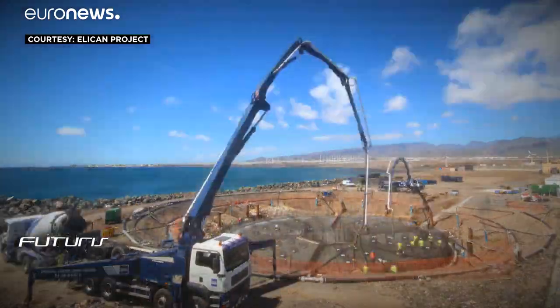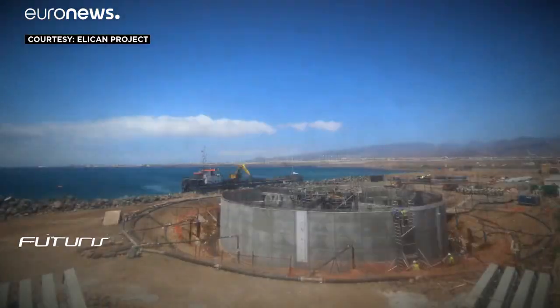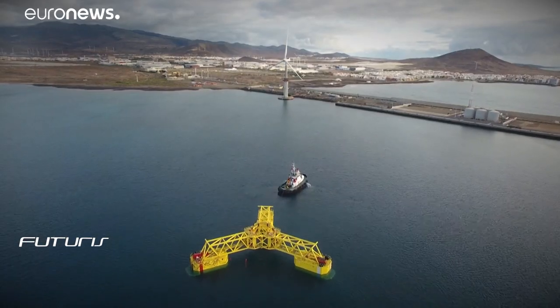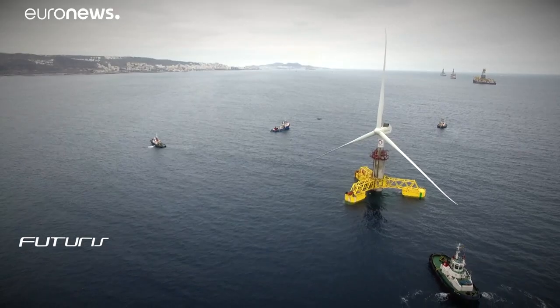Both the concrete base and the tower were constructed onshore. The platform was then towed by ordinary towing vessels for its final deployment at a depth of 30 meters. The foundation was then ballasted with seawater and the tower sections were telescoped.